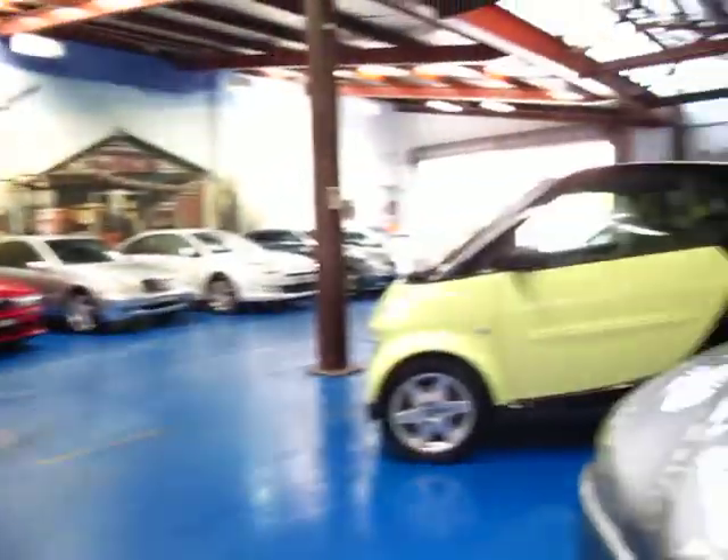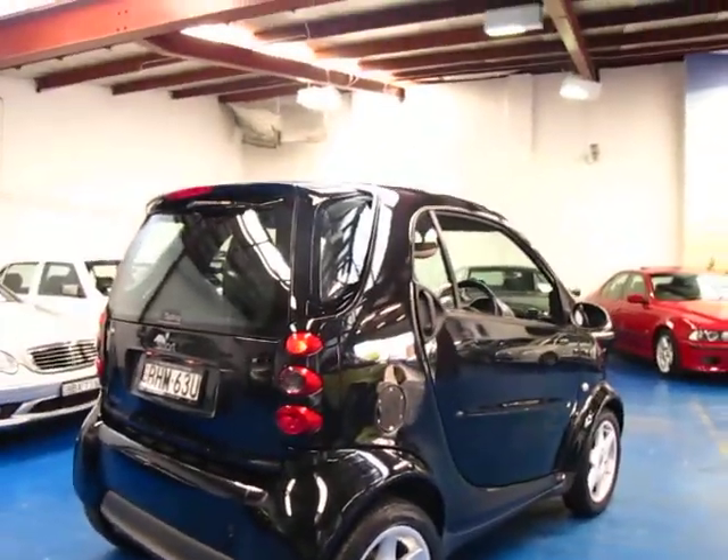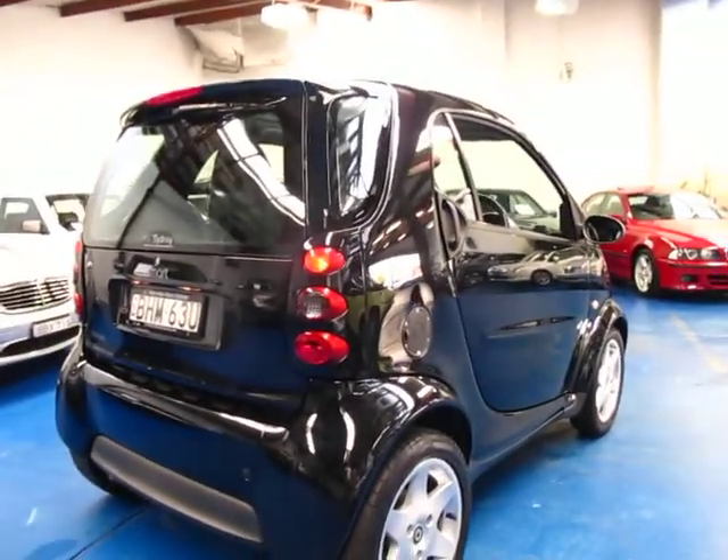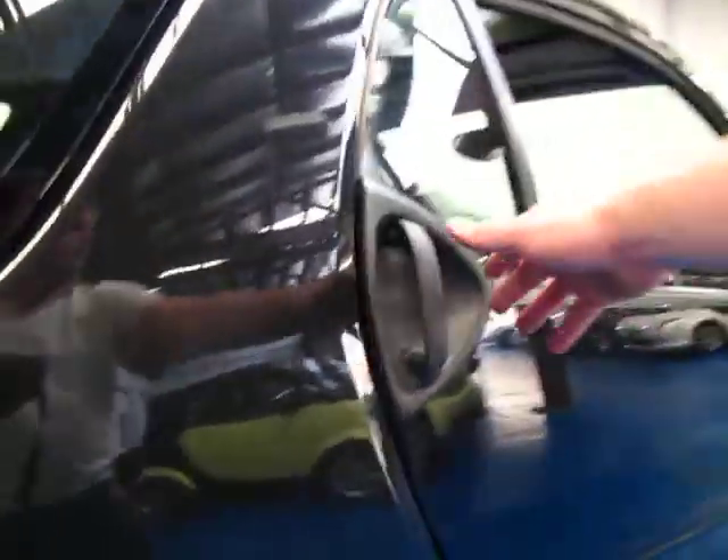We've actually got two at the moment, both with similar kilometres. The last few we've had have been in other colours, but this is the first black one we've had so far and I think it looks fantastic.